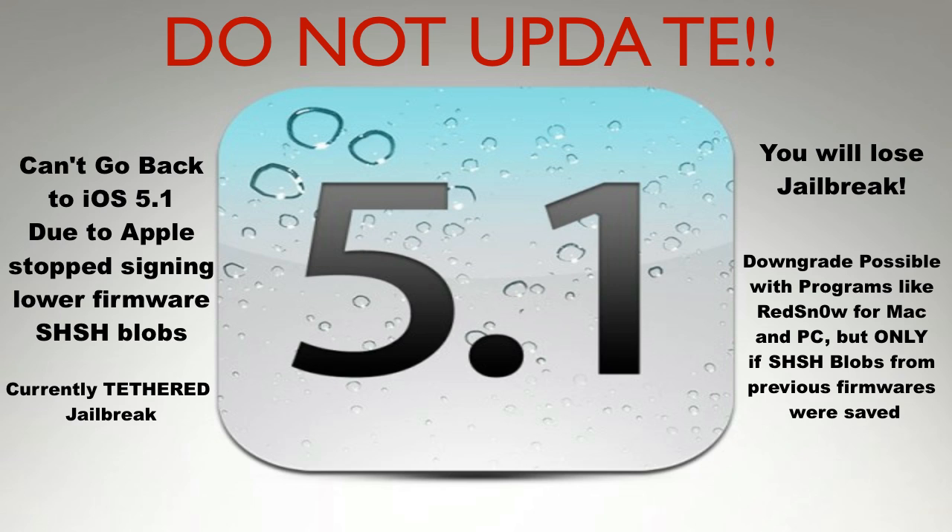If you've seen my video on the tethered jailbreak, I did show you how to boot your device every time you want to reboot using redsn0w on Mac and PC. On PC you just need to run it as administrator — there's not much difference otherwise. But like I said, do not update to 5.1. I just can't stress it enough.